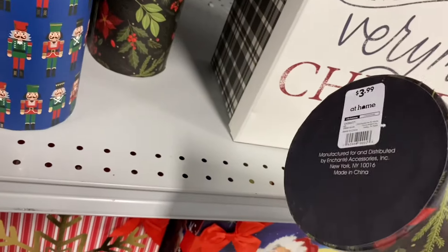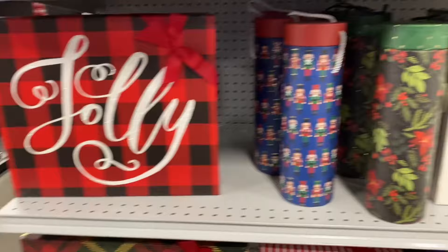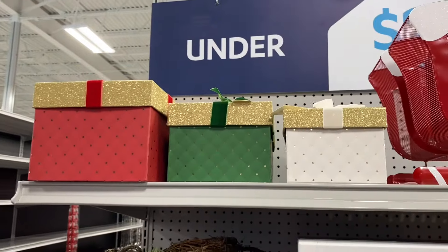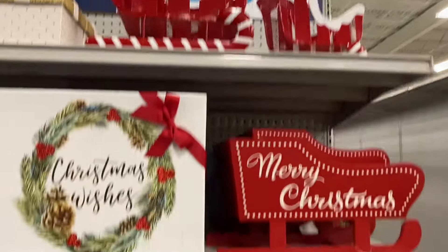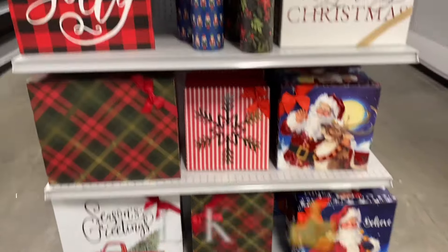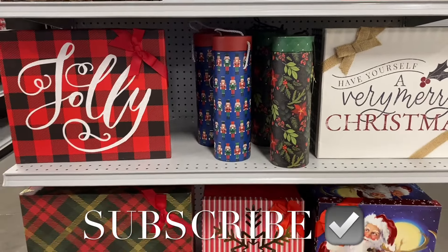These gift boxes are $3.99. I like the one with the nutcrackers — 'Have Yourself a Very Merry Christmas.' I want to get one of these, they're really nice. They have sleds with a little glitter, and sleighs here too. I had so much fun showing you everything! If you like my channel, go ahead and like, subscribe, and comment, and I'll keep bringing more. Thank you for watching — this is my favorite time of year! See you in the next video!